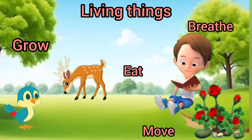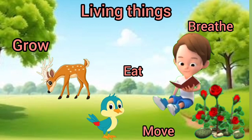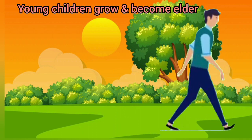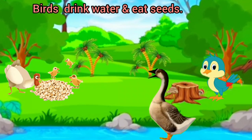Look at these examples. Young children grow and become older. Roots drink water and eat seeds.